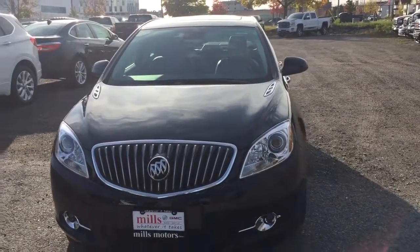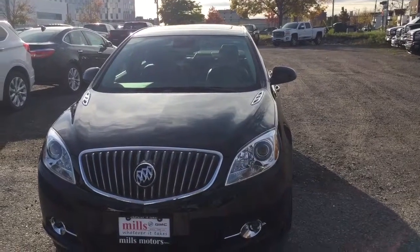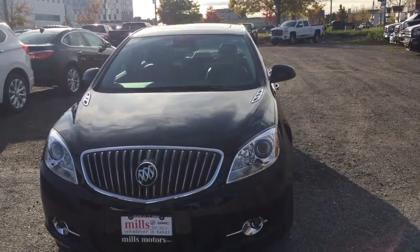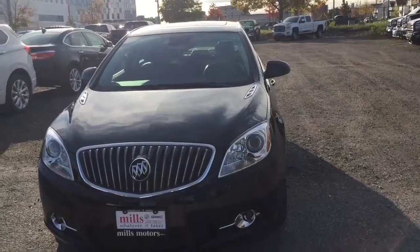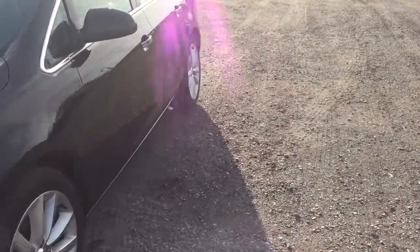It's a beautiful day at Mills Motors, 240 Bond Street East in Oshawa. This is the 2017 Verano sedan in the Ebony Twilight Metallic, with a 2.4-liter 4-cylinder SIDI engine and 6-speed transmission.